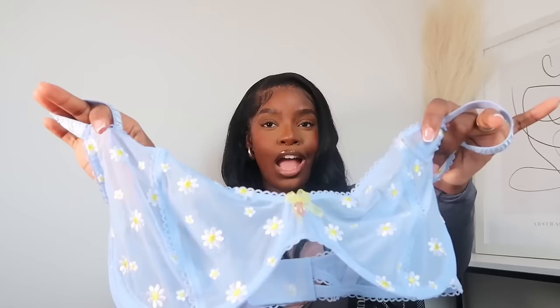When you wear a gorgeous matching set underneath your clothes, it just gives you that boost of confidence — it shows from the inside out. I also got this sheer floral blue set. She has daisies embroidered all around, she's so pretty. It gives very much cottage core — the pastel blue with a touch of yellow and white, she's stunning. My underwear drawer is about to look so gorgeous and these are perfect for spring coming up as well.